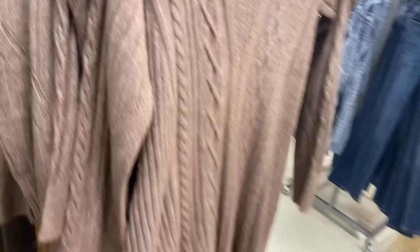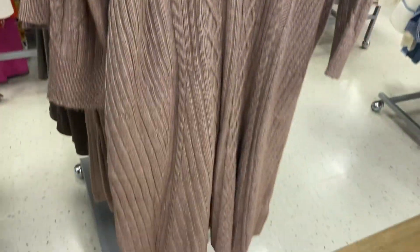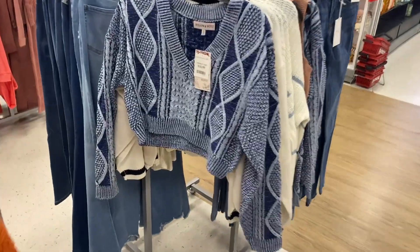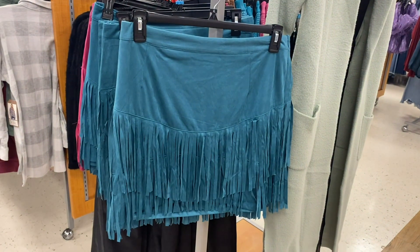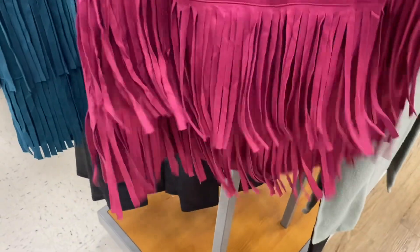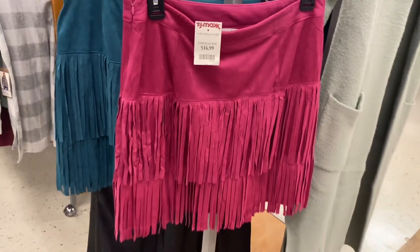They have this sweater — I think I've shown this before in a different color — it's by Rachel Zoe and it's $34.99. No way, this cropped sweater is so cool and it's going for $16.99! Next to that cardigan I showed earlier, they have these fringe skirts — I don't see a price but it comes in black too.